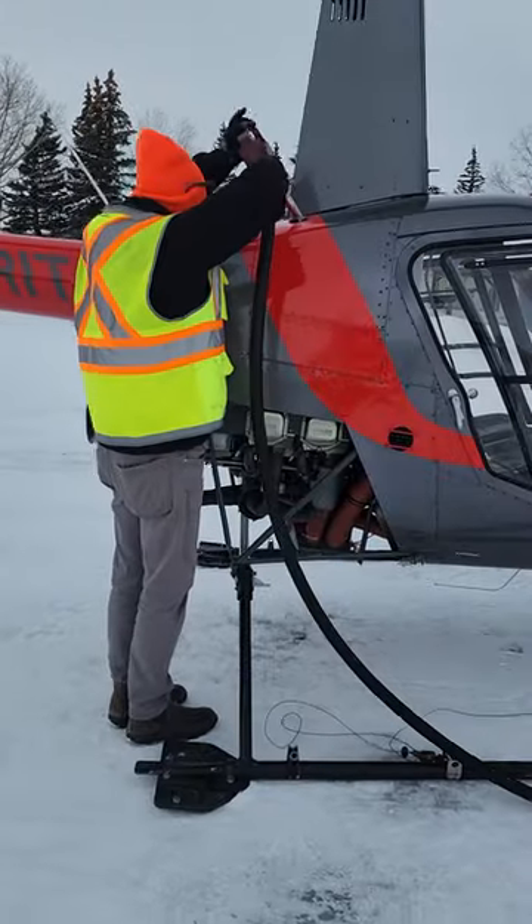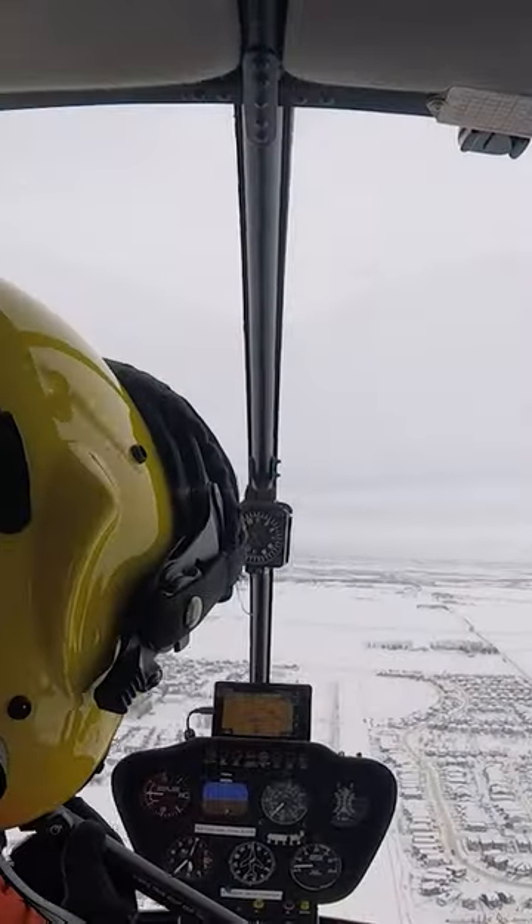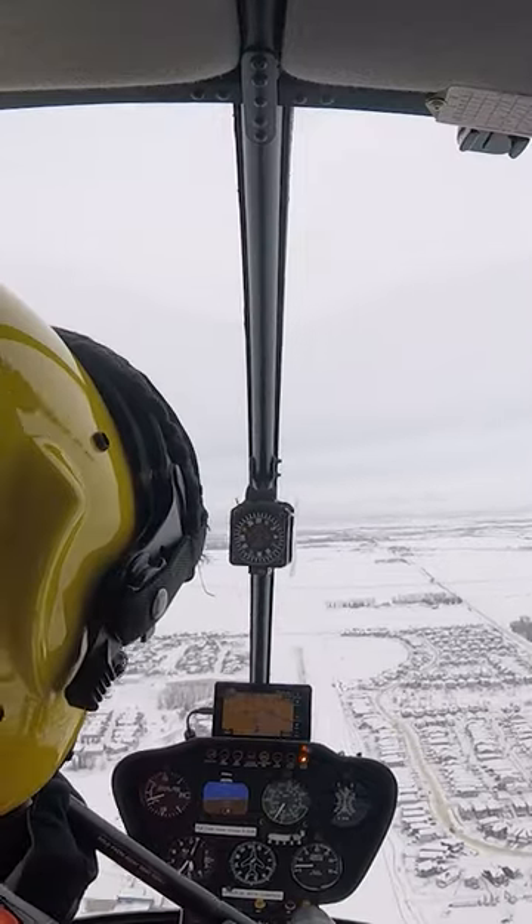After I got used to the entry and descent, we came back and rested for about two hours. Then we went back out, but this time we went out to do the flare part of the auto rotations.